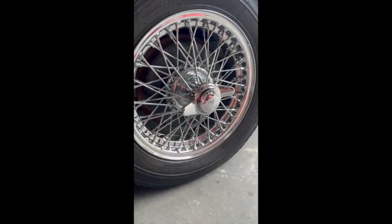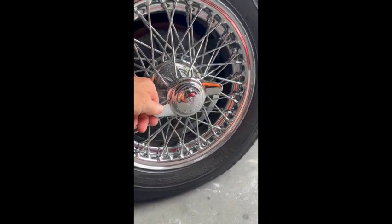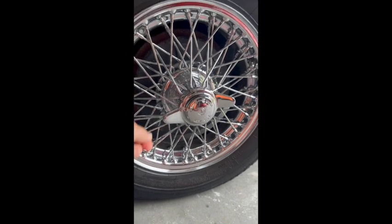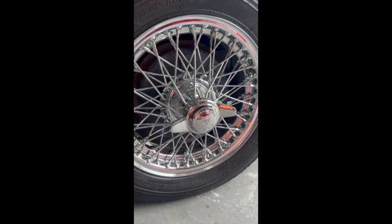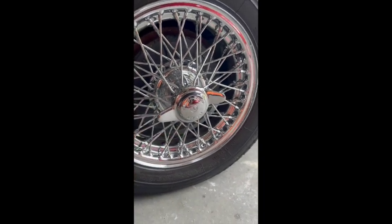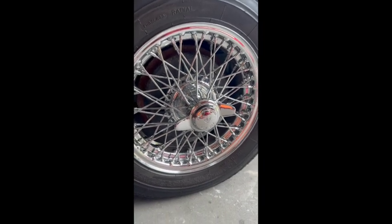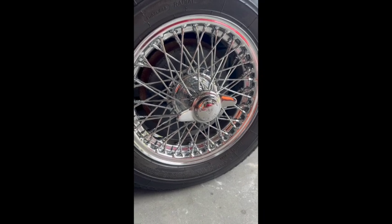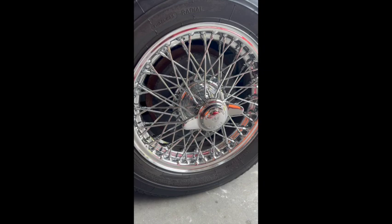These are the wheels for the MGA, and notice there is a single lug in the center — it's called a spinner. It has these wings on it so you can hit the wings with a brass hammer and just spin it off, and the wheel comes right off very quickly. This is from the racing heritage — much faster to take a wheel off and change it if you've just got one nut rather than four, five, or six.